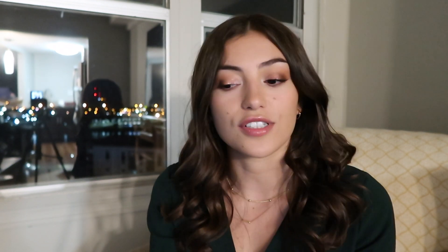Moving on to sophomore year. First semester I enrolled in 13 units: object-oriented design, applied math for science and engineering one, general chemistry, general chemistry lab, and comparative/inter-religious theologies — an honors course. General chemistry and the lab are not strictly required for a CS major, but because my degree was a Bachelor of Science I needed to take a hard science course with a lab. I chose general chemistry because I really enjoyed it in high school.